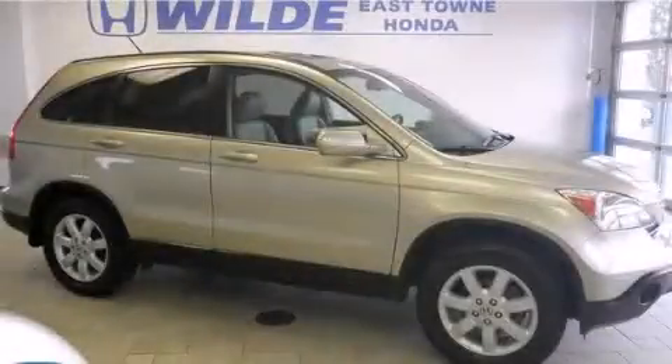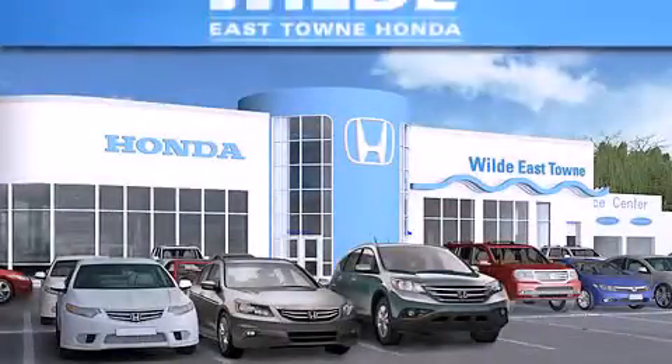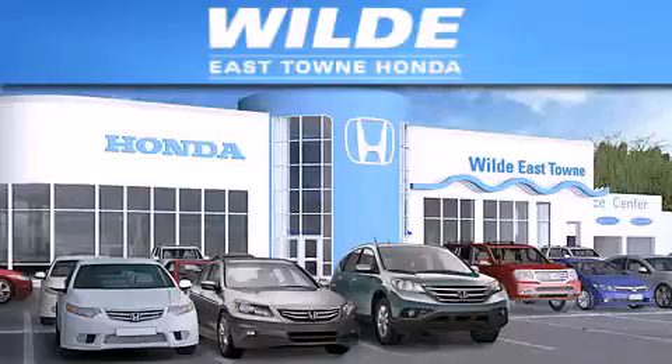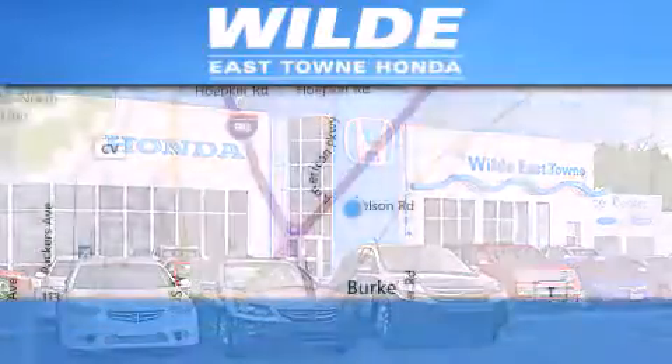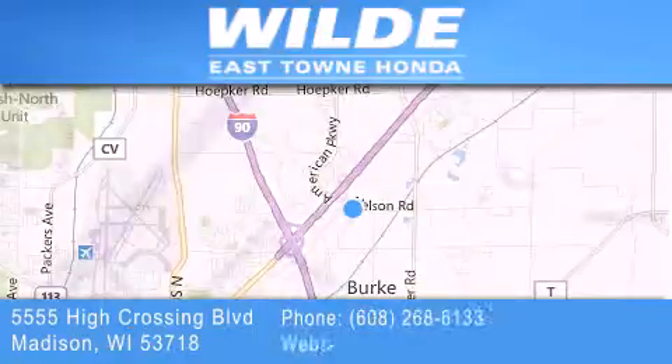Contact us today to arrange your test drive. Thank you for considering Wild Easttown Honda for your next luxury vehicle. If you have any questions, please visit our website, give us a call, or stop by our dealership, located at 5555 High Crossing Boulevard in Madison.